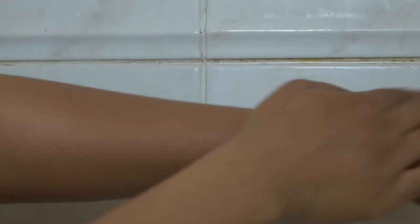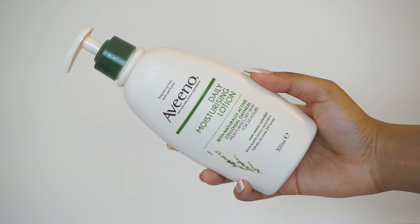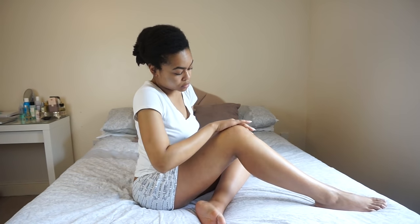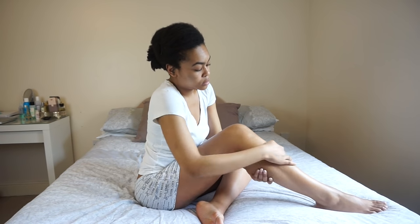However, because I do have eczema, I like to moisturise further. So I use the Aveeno Daily Moisturising Lotion. This has got colloidal oats and it's fragrance free, so it's perfect for sensitive skin — it absorbs so quickly. I apply that all over my body to keep me soft, supple and moisturised.